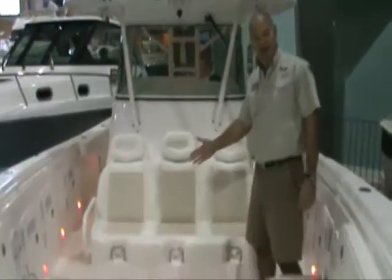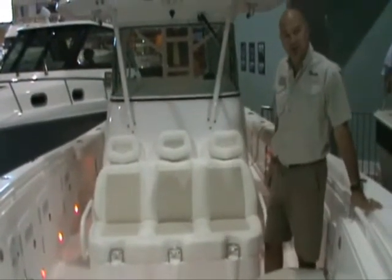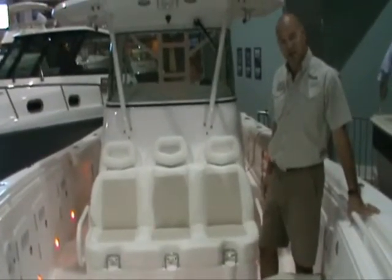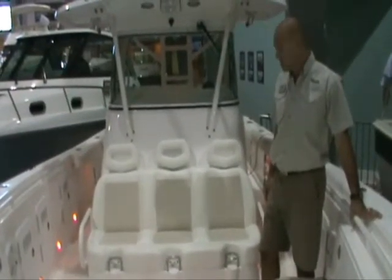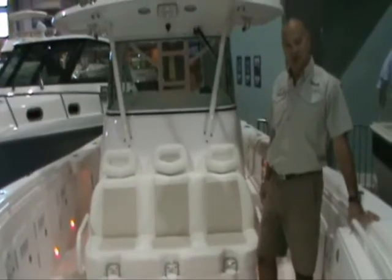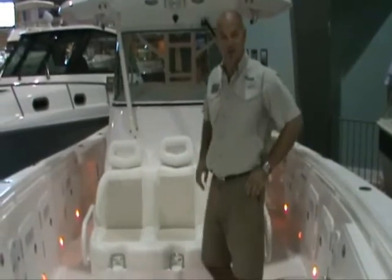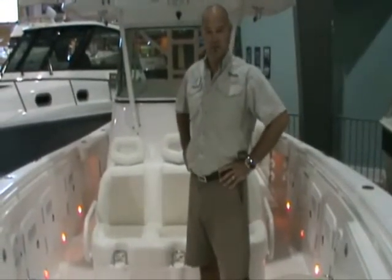Here we have triple forward seats, very comfortable, with stainless steel drink holders. So you can see the boat is very capable of not only fishing but also very comfortable for cruising around the harbor and checking out restaurants and all your other favorite spots too.